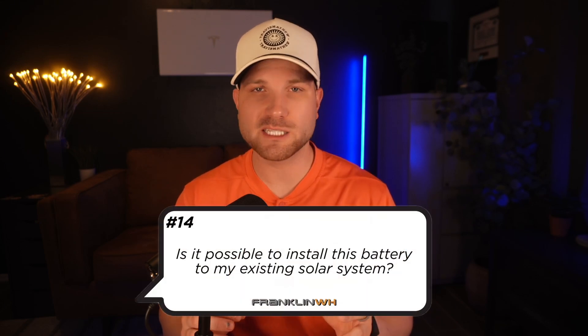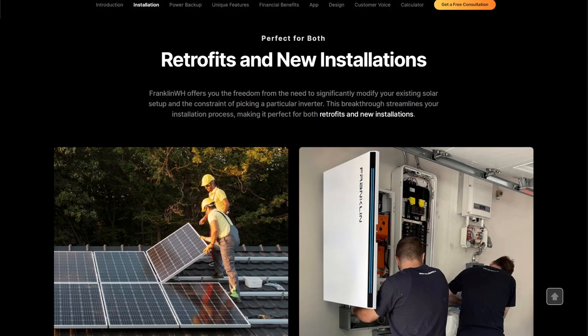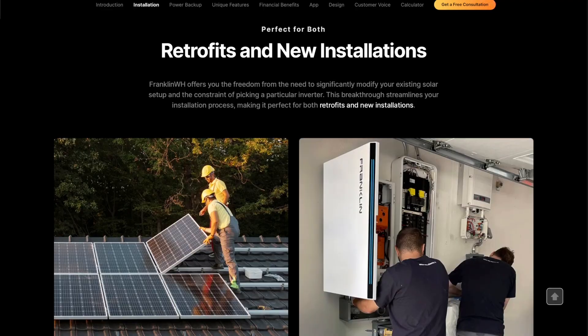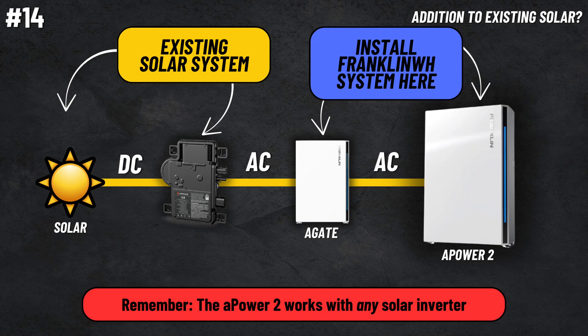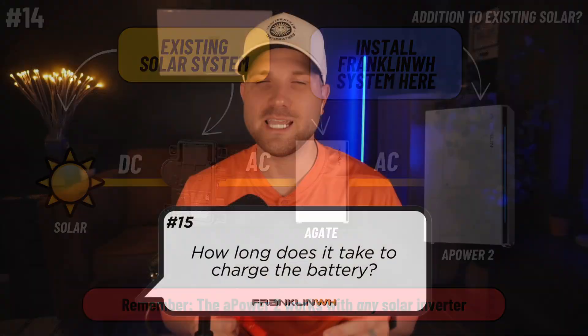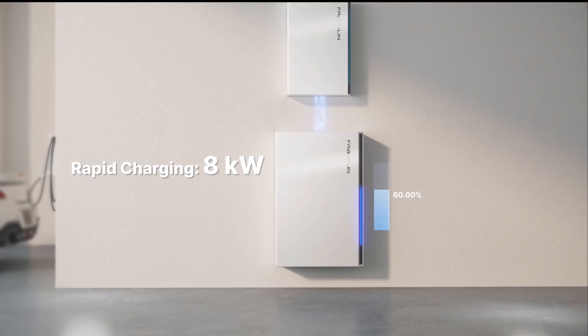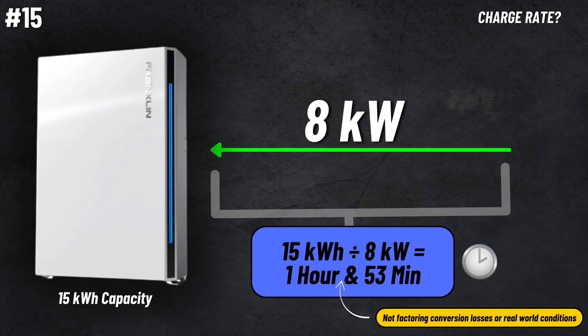Number fourteen, so it's possible to install this battery to my existing solar setup. Yes, this is actually where Franklin shines. Since they're AC coupled, it can function with any inverter system. Franklin made a battery system that is very flexible with existing solar setups, so adding a battery as a retrofit is pretty simple and straightforward. Number fifteen, how long does it take to charge the battery? The A-Power 2 has a charge rate of 8 kilowatts, so to fully charge its 15 kilowatt hour capacity from 0%, it would take just about 2 hours.